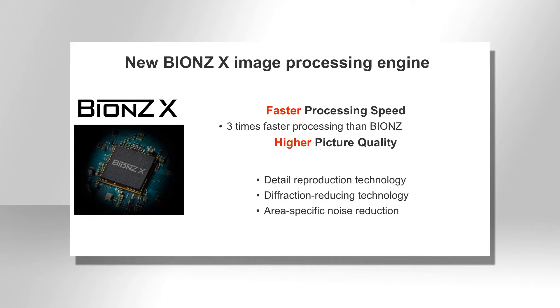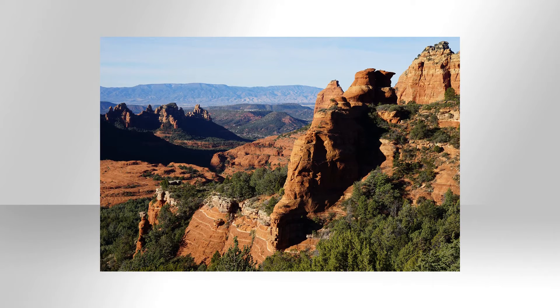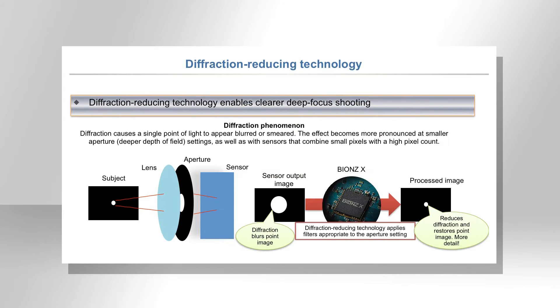The Bionz X processor brings the Alpha 6000 three key features: detail reproduction technology, which ensures you get amazing detail in each shot; diffraction reducing technology, which means if you're using small apertures the camera will recognize this and help process any diffraction in the shot; and area specific noise reduction, which will assess the image and apply different amounts of noise reduction to different areas of the image.